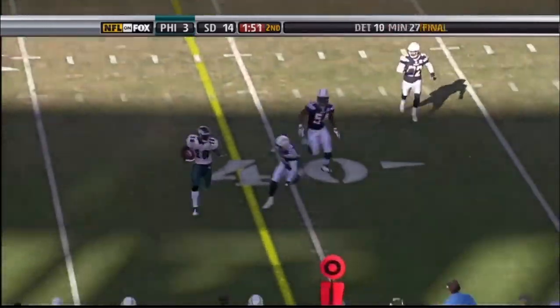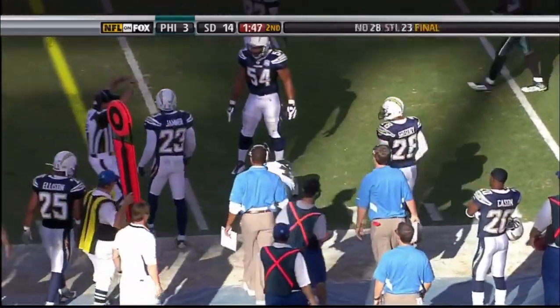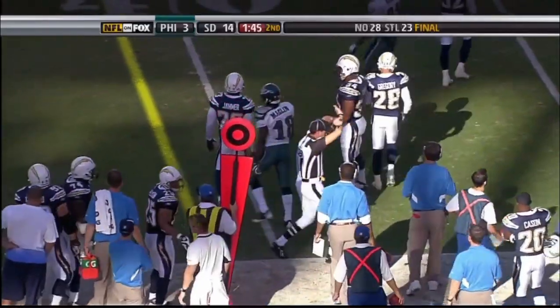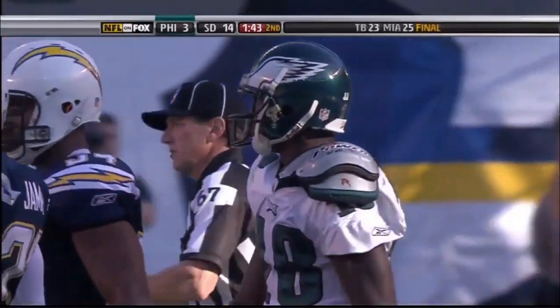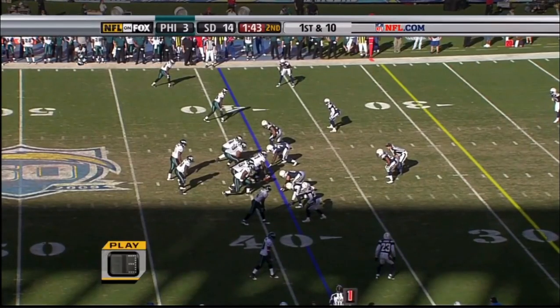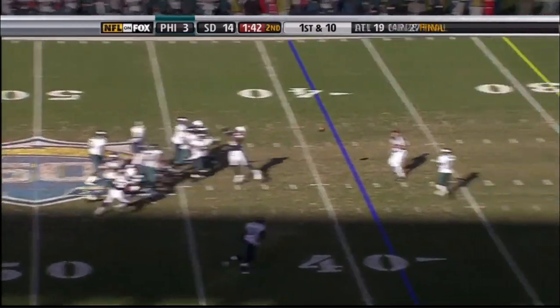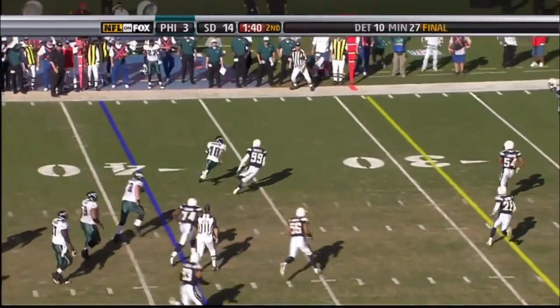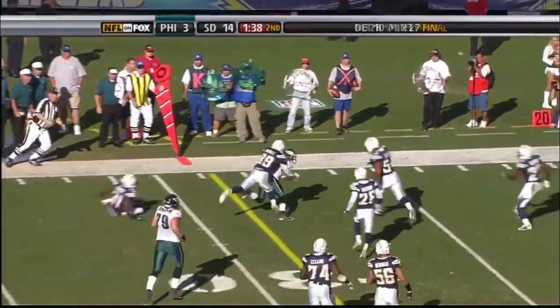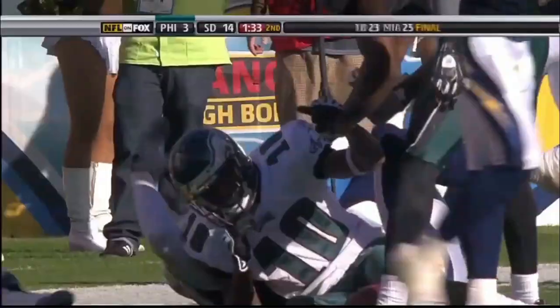Crossing route, and hustling to get out of bounds — did he get out of bounds? Yes, Macklin did, to the 40 yard line. That's the first down. The Eagles, as noted a moment ago, have been very good inside of two minutes — among the best in the league. Crossing route to Jackson — picks up three yards but does not get out of bounds. It's to the 26.